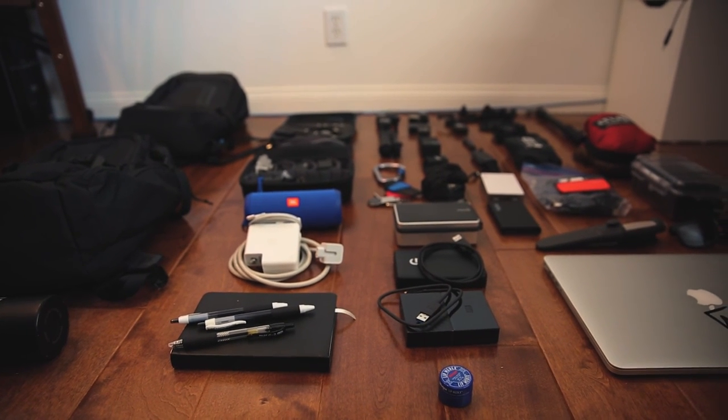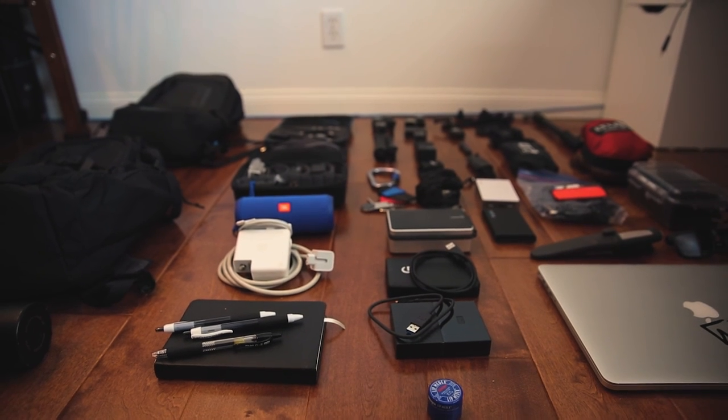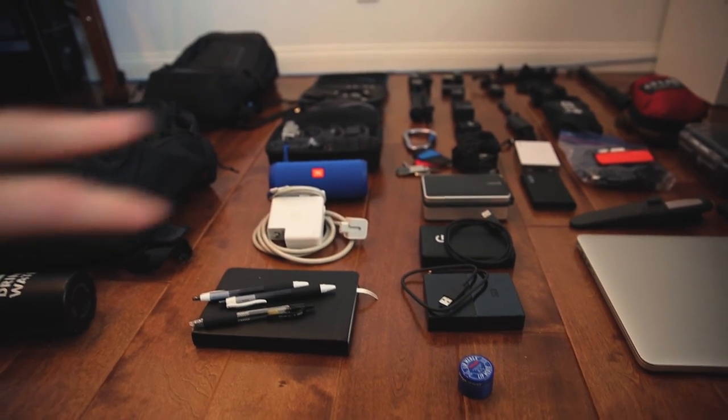I hope you guys enjoyed this video — leave a comment below letting me know what you thought and what you'd like to see in the future. And again, it's not all about the gear — it's all about your vision, your creative story, and your passion. I'll catch you next time. Peace.